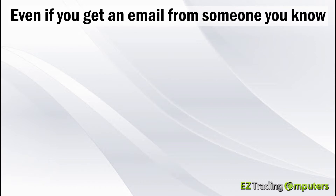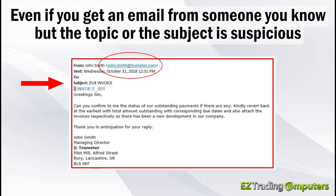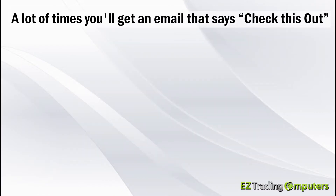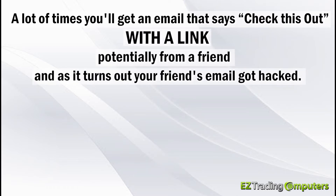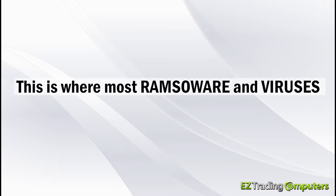Even if you get an email from someone you know, but the topic or subject is suspicious, don't click on the links or attachments. A lot of times you'll get an email that says 'check this out' with a link, potentially from a friend — and as it turns out, your friend's email got hacked. This is where most ransomware and viruses come from.